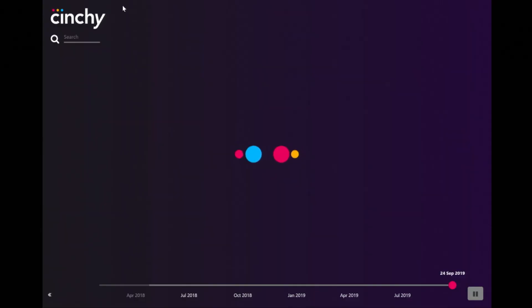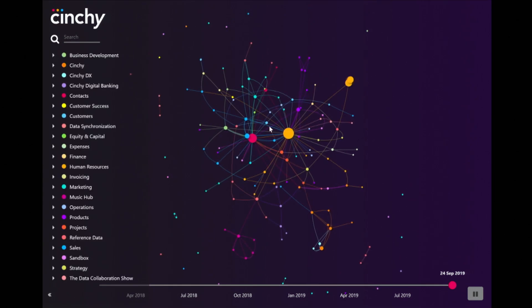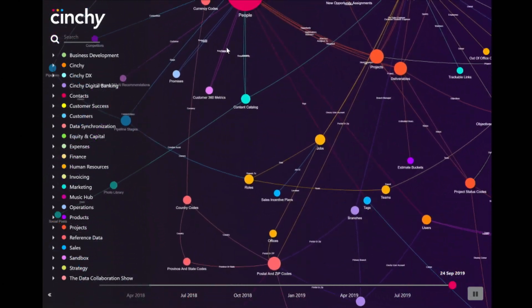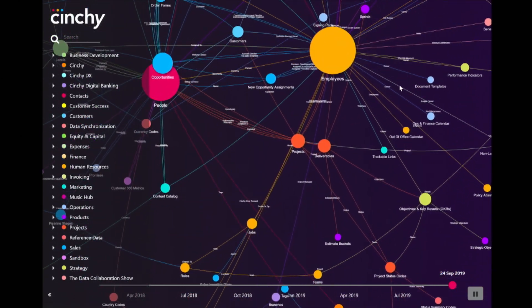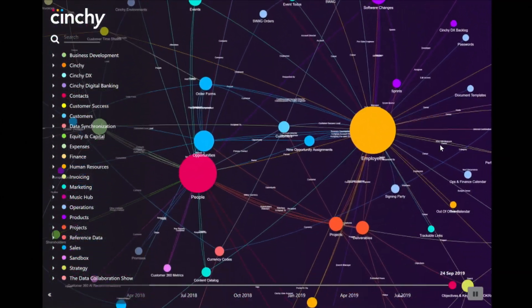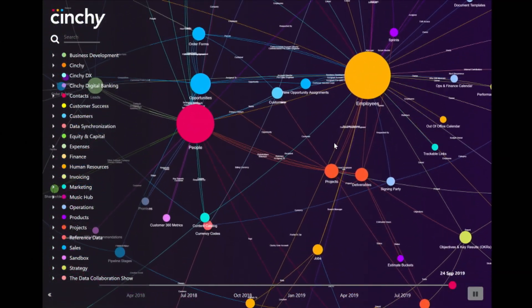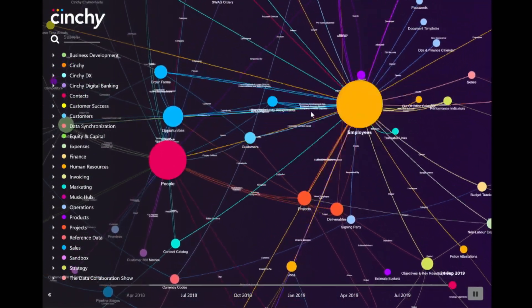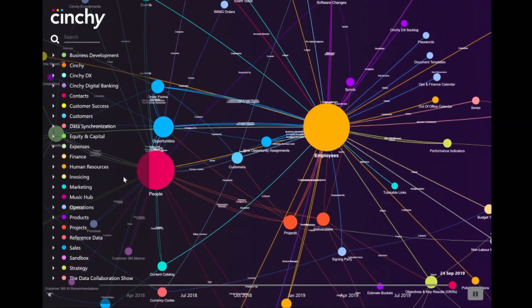Think of Cinchy as a private internet for data. Instead of linking text and pictures, you're linking rows and columns. What you're seeing is our company's live data network. Each node represents a data set, and the different colors represent different domains. The larger the data set, the more connected it is. You can see that for us, employees is our most connected data set, and it's part of the human resources domain.